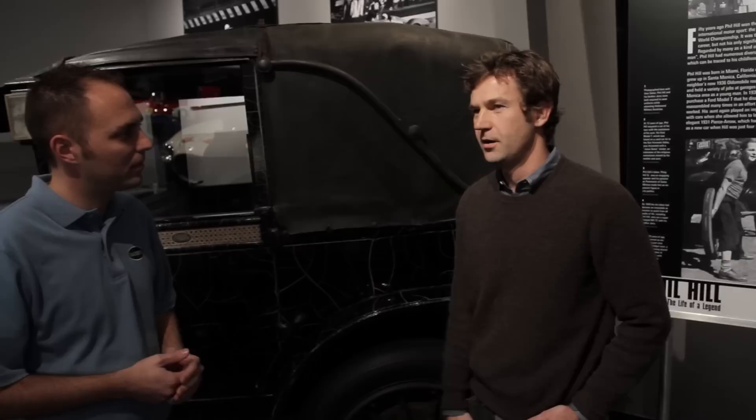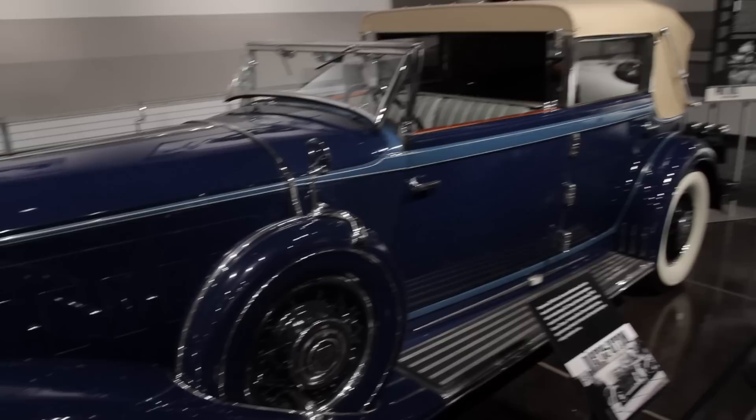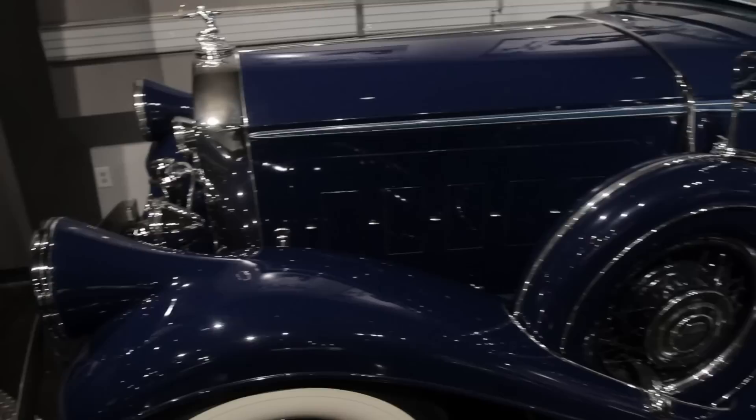Well, it could be a little bit of the shoe cobbler having ratty shoes with holes in them. I mean, he was a professional car restorer in all the years after he raced cars. I think this was also his aunt's car and a car that he grew up in — the 1931 Pierce Arrow. And this is a car that he did want to restore, and he and his brother did actually. Basically, this is still that restoration from about 60 years ago.